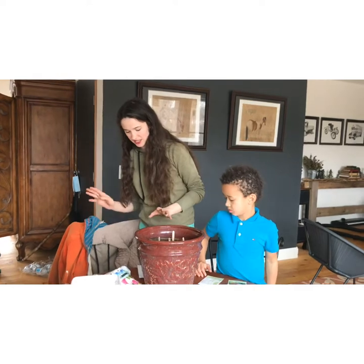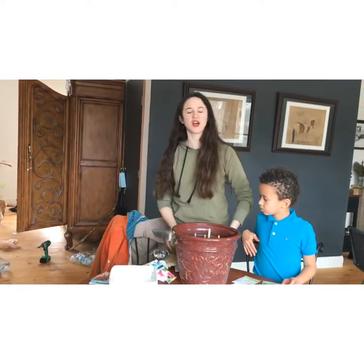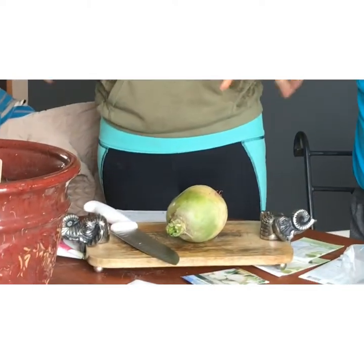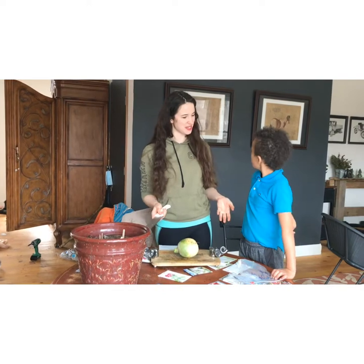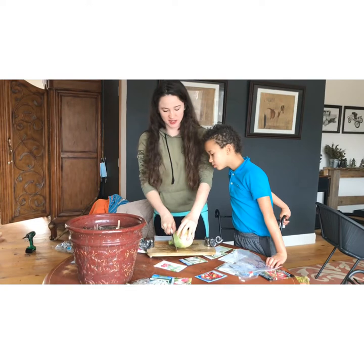In China, this is called a daikon radish, and what that means is 'one's heart is beautiful.' With Valentine's Day coming up tomorrow, this is perfect — you could even make little hearts out of it.